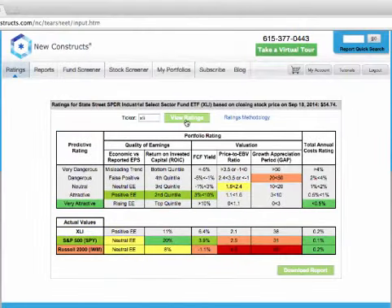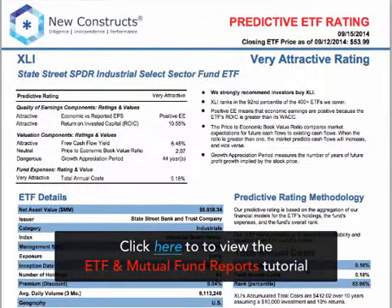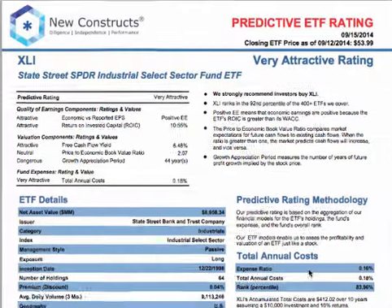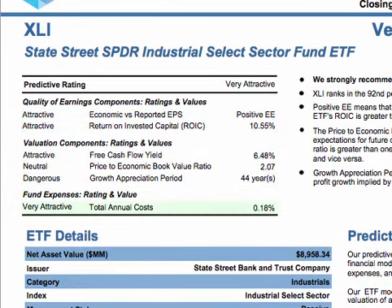Subscribers also have full access to our ETF reports, available by clicking the Download Report button. Our ETF reports are easy to read and give you the information you need to make a prudent investment decision. Start at the top with our predictive rating breakdown and investment recommendation. Our breakdown shows the fund's rating for each of our five ratings components. Underneath our component ratings, we provide our total annual cost rating.